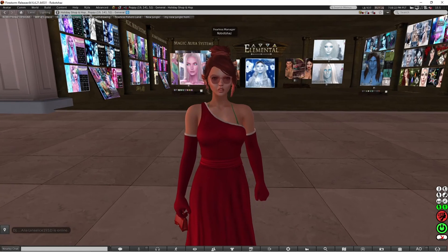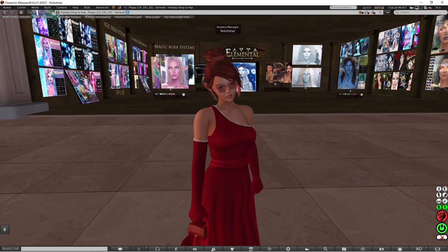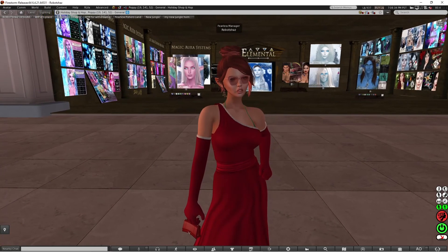Hello everyone, this is Robot Shaz and I'm back again with another video. This time I'm at the Poppy region at the Holiday Shop and Hop event. I'm just going to have a look right now to see what the Poppy region has.